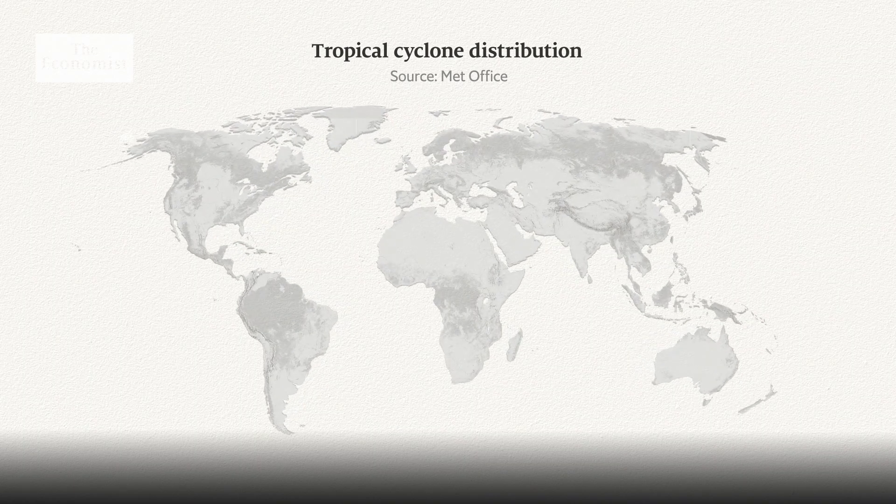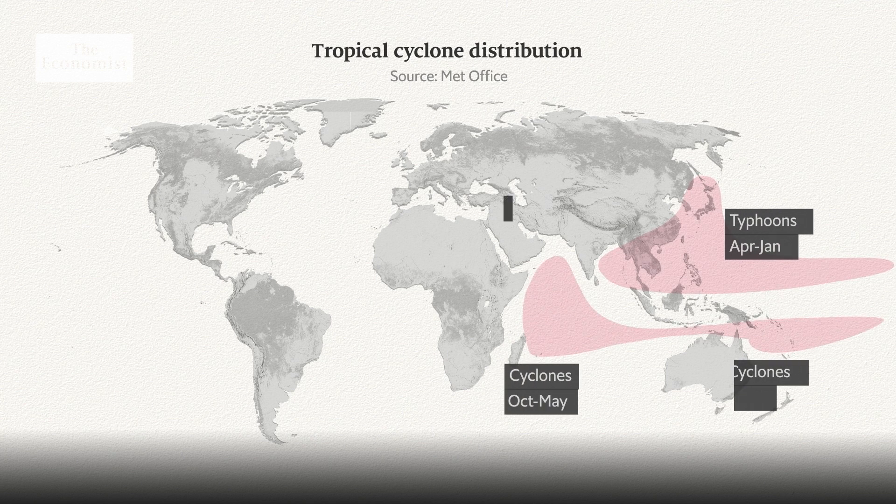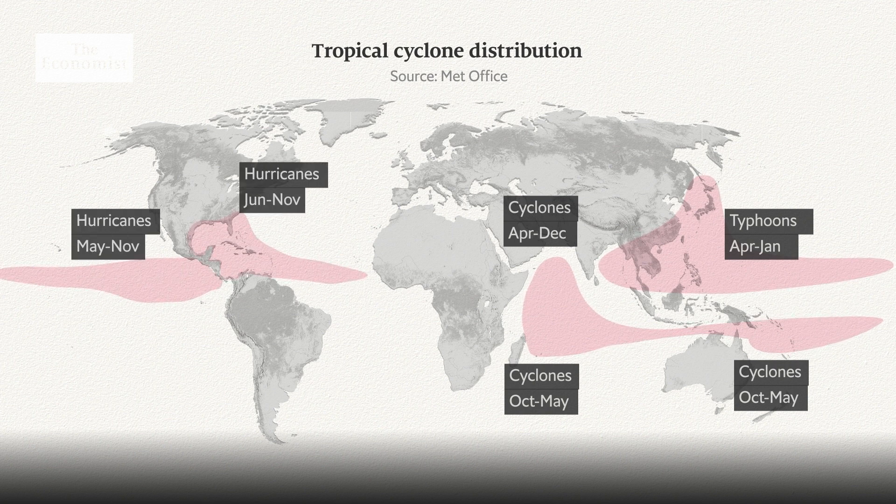Tropical cyclones have different names depending on where they originate: typhoons in the Northwest Pacific, cyclones in the Indian Ocean and South Pacific, and hurricanes in the North Atlantic and Northeast Pacific. The word 'hurricane' comes from the language of the Taino, a Caribbean indigenous people, and moved into the Spanish language and then into English.